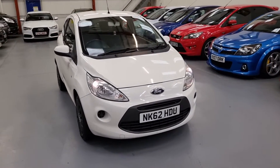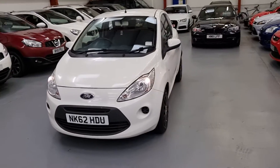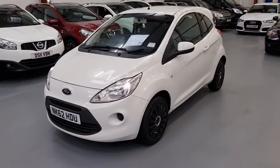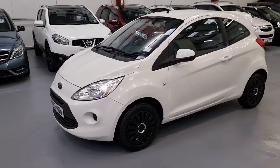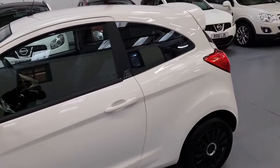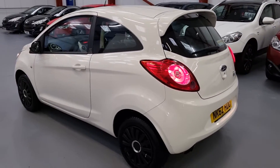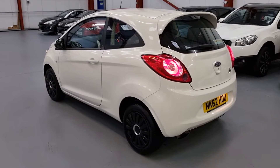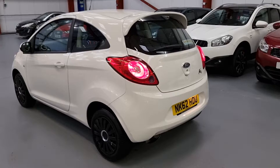This is our 62 plate Ford Ka, super low mileage — only done 51,000 miles. MOT till January next year, and it's only £30 a year road tax. This is the ideal first-time car for a young driver. It's great on fuel, doing around 60 miles per gallon, and insurance is very low as well.